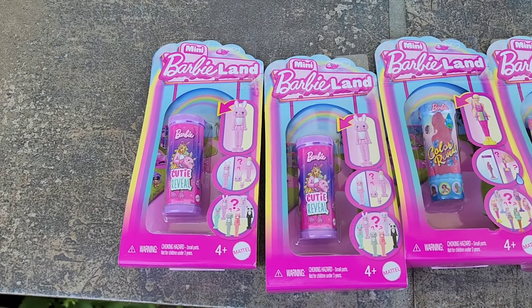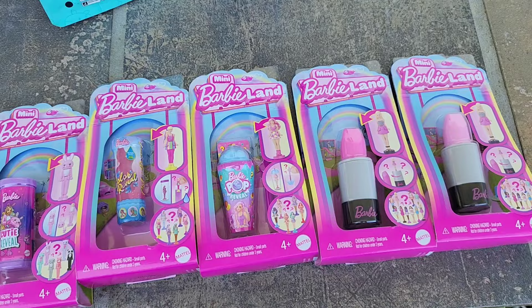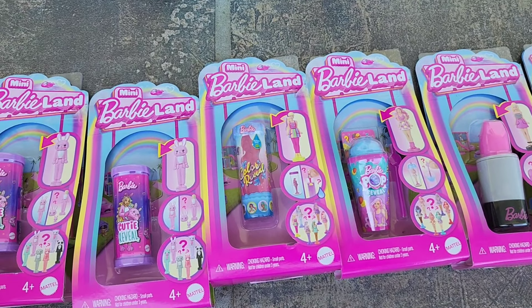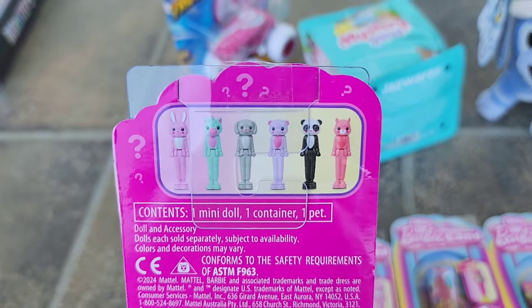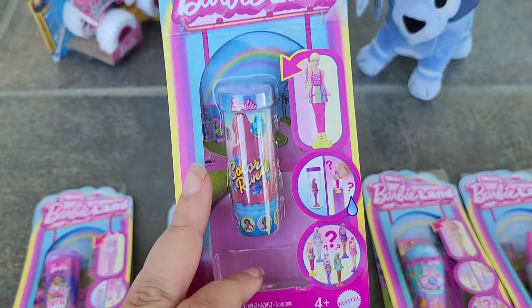And I did grab some mini Barbie Land mystery dolls — I was really excited to find these in the store. Spoiler alert, I have videos coming very soon of all of the mini Barbie Land stuff. I did buy all three of the mini Barbie Land dream houses, so I'm going to open those in a video. I also bought all five of the mini Barbie Land vehicles, so I'll be opening all of those in a video too.